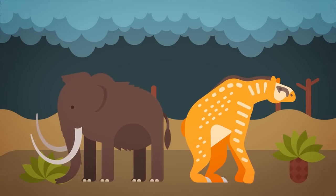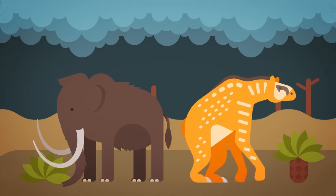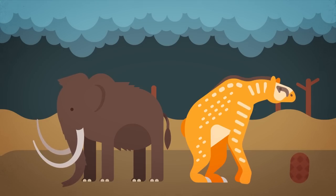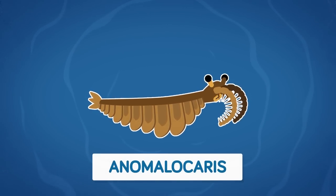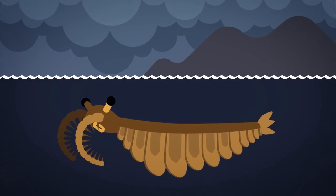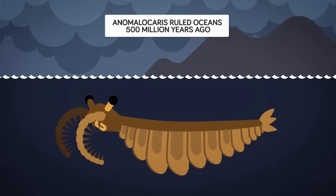Not big enough to wipe the slate clean for life on Earth, the impact may have been large enough to cause severe weather disruptions that led to the extinction of large land herbivores and inevitably the predators who relied on them. Number 3: Anomalocaris — one of the first predators to evolve on planet Earth, Anomalocaris ruled the primitive oceans 500 million years ago.